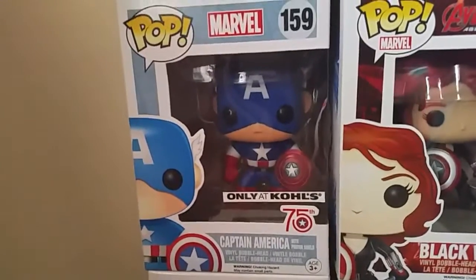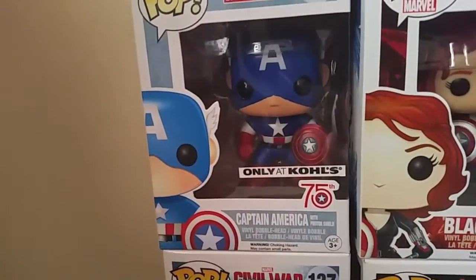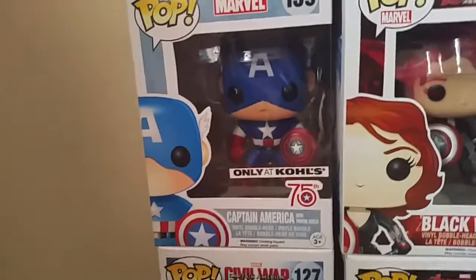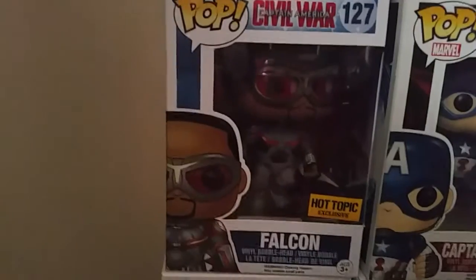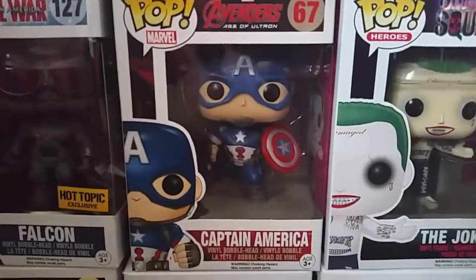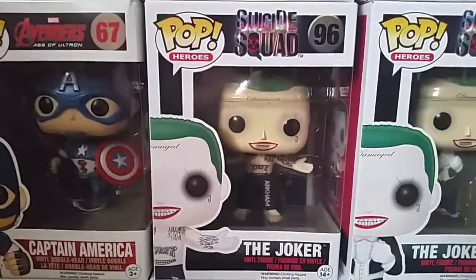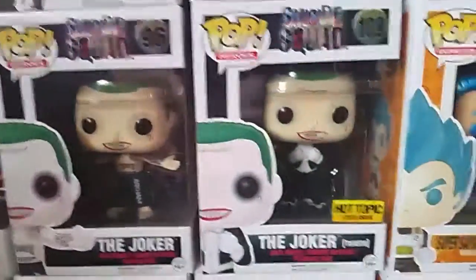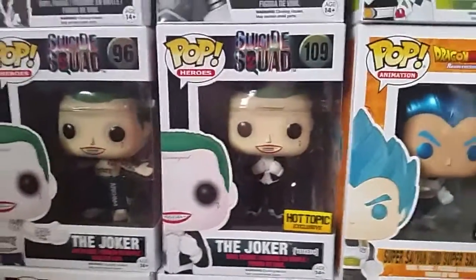The Kohl's exclusive 75th Anniversary Captain America, which has a photon shield that's kind of clear and see-through. Then we have the Hot Topic exclusive Falcon, Captain America from Age of Ultron, Joker from Suicide Squad, and the Hot Topic exclusive Joker in the tuxedo from Suicide Squad.